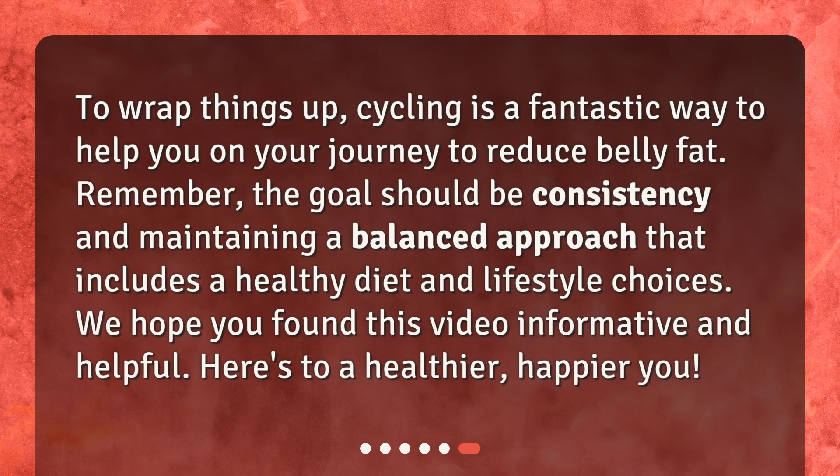To wrap things up, cycling is a fantastic way to help you on your journey to reduce belly fat. Remember, the goal should be consistency and maintaining a balanced approach that includes a healthy diet and lifestyle choices. We hope you found this video informative and helpful. Here's to a healthier, happier you.